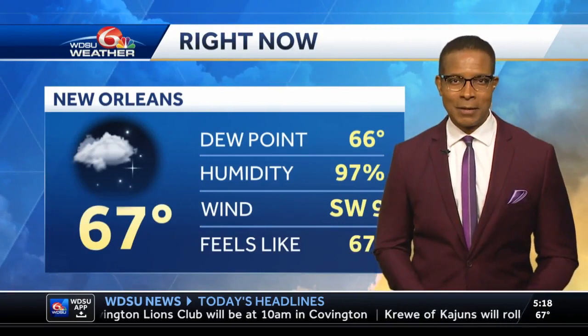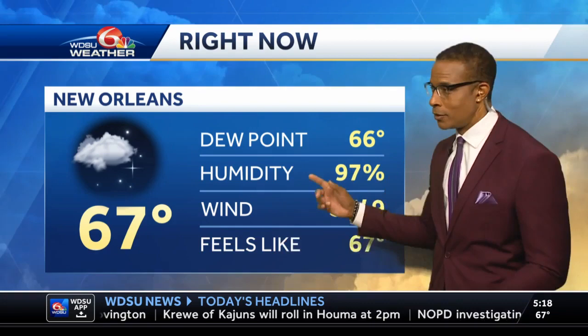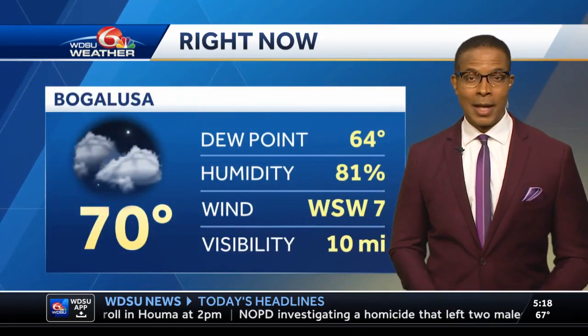At the airport right now, 67 degrees with partly cloudy skies. The dew points, as I mentioned, are one degree away from the actual temperature, so the humidity is very high. The winds are blowing out of the southwest at nine miles per hour.